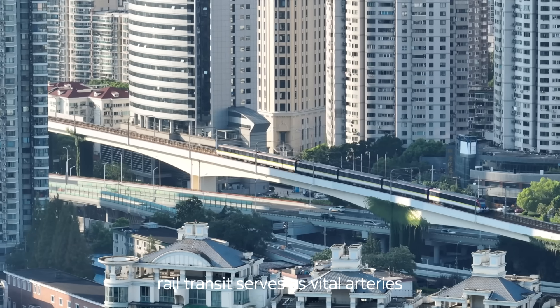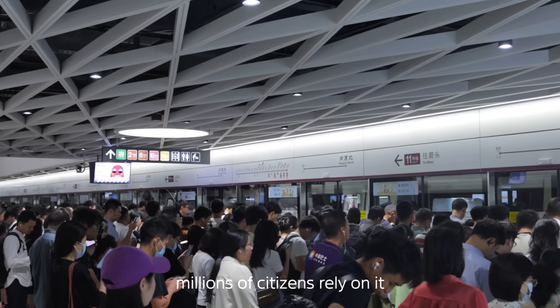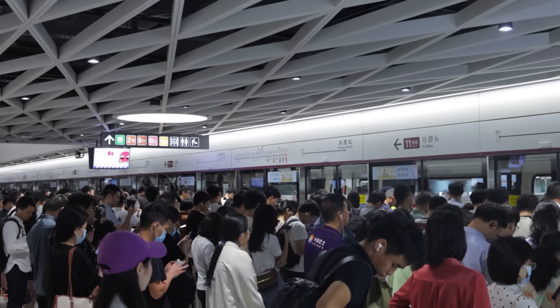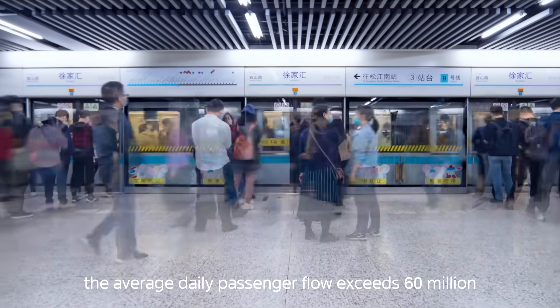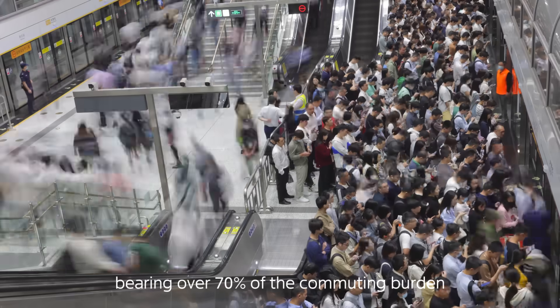Within the urban fabric, rail transit serves as vital arteries. Every day, millions of citizens rely on it to navigate the city. In some large cities, the average daily passenger flow exceeds 60 million, bearing over 70% of the commuting burden.